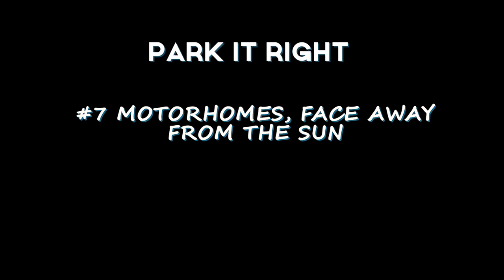Our next section is 'parking it right.' For big motorhomes, with those big windows, just face it in the direction where the sun isn't going to be during the hottest part of the day. Request a different site, or if you're boondocking, check where the sun is and adjust accordingly. If possible, park with the side you want to keep coolest away from the afternoon sun. For example, if your refrigerator is on the driver's side and that's where the sun will be aimed, spin it around and go the other way if you can.